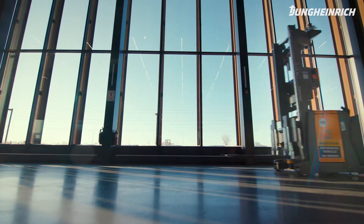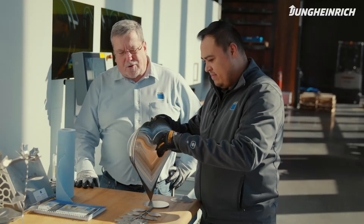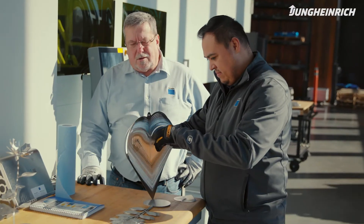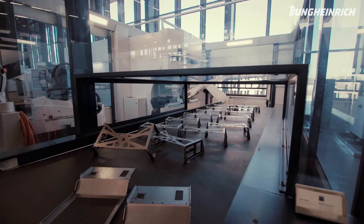The Automated Guided Vehicles are here to support the workforce. We're able to take our employees and increase their skill set. They're at the machines forming parts, assembling parts, shipping parts — actually what the customer's paying you for. And that's only possible by using the AGVs.